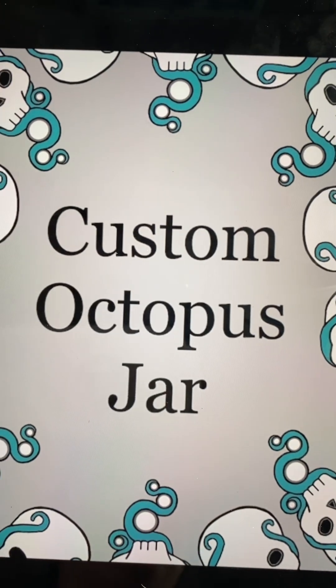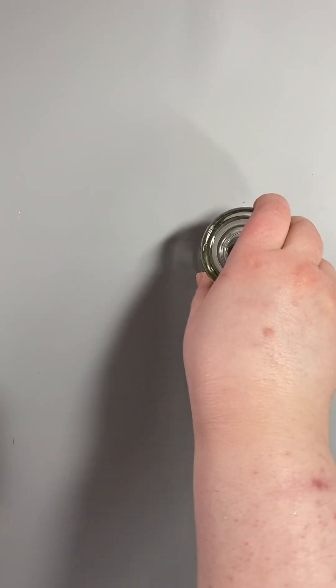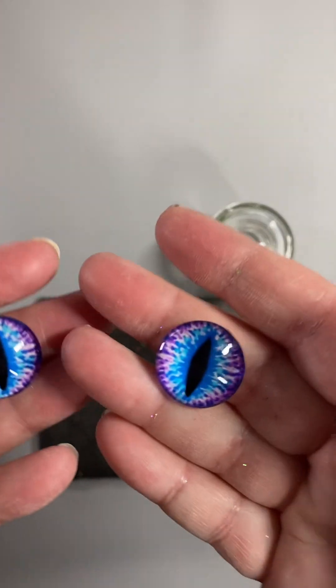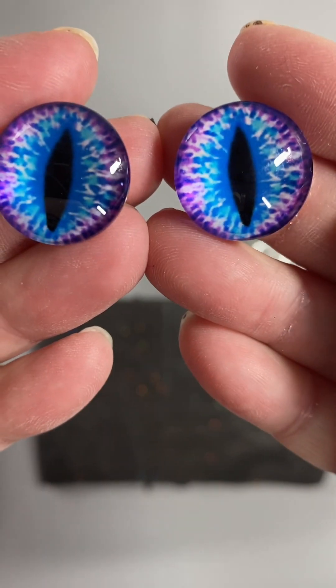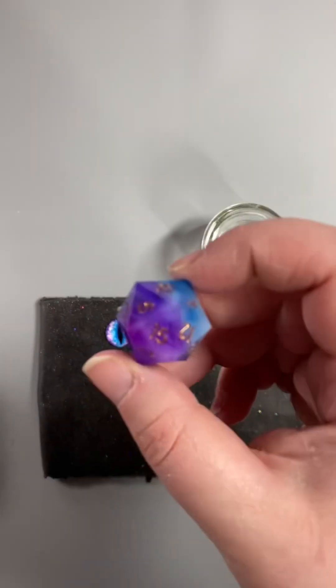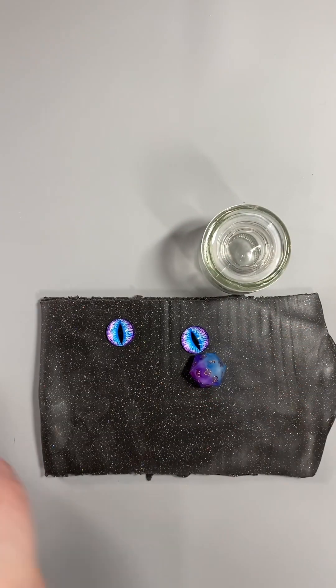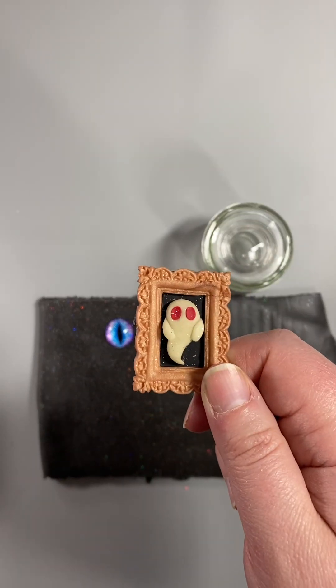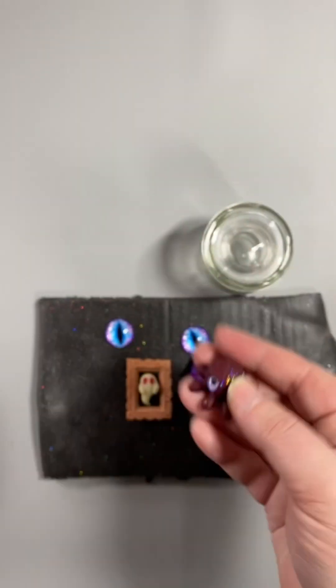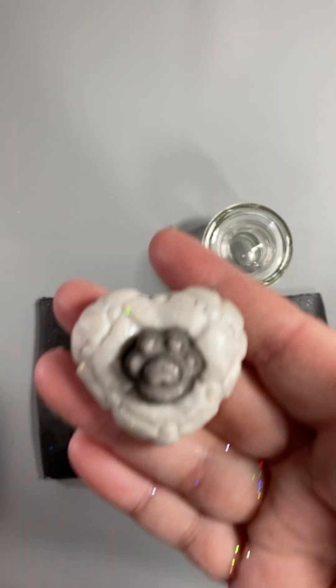Hi everyone! We have our first custom octopus jar of the week. This jar is for Rachel. They have asked for a glittery black body with suspicious blue purple eyeballs. Our extras are a blue purple dice, a ghostie, a baby octopus, and a precious paw print.